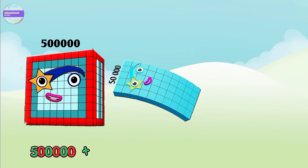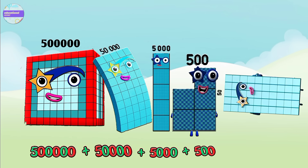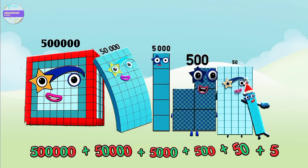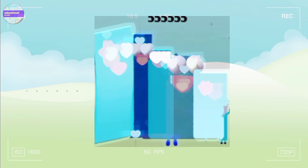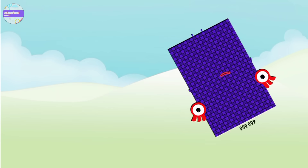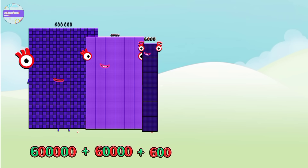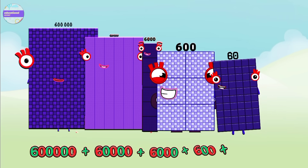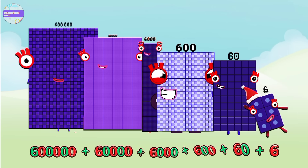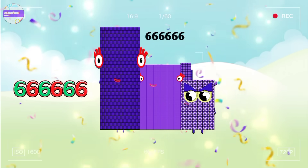Five hundred thousand plus fifty thousand plus five thousand plus five hundred plus fifty plus five equals five hundred fifty-five thousand five hundred and fifty-five. Six hundred thousand plus sixty thousand plus six thousand plus six hundred plus sixty plus six equals six hundred sixty-six thousand six hundred and sixty-six.